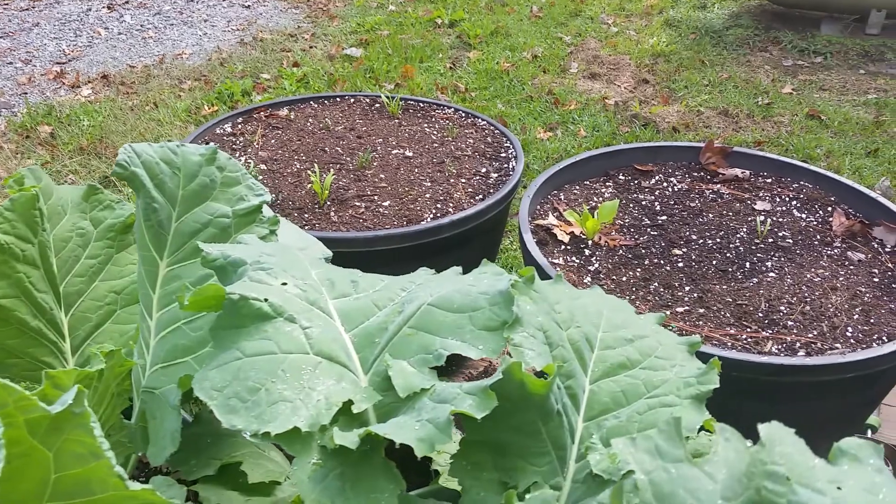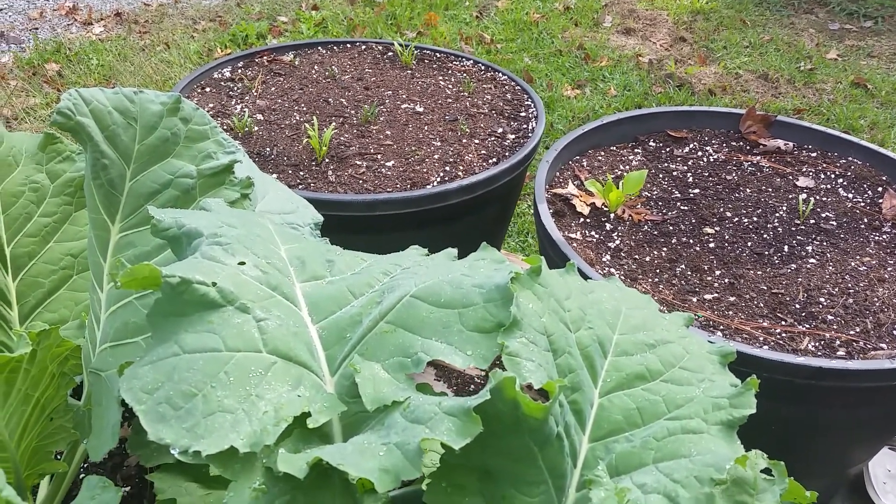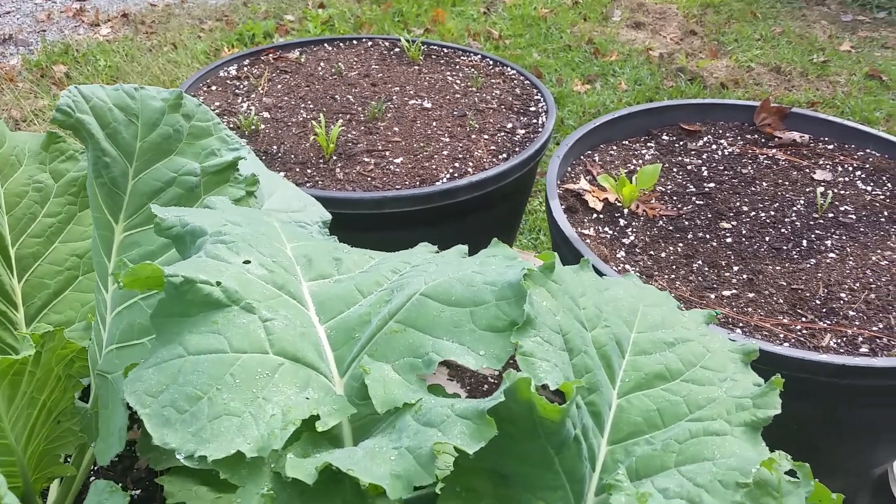Spinach is doing pretty good. Pretty soon I'm gonna have to thin them out when they get a little bit bigger than what they are right now.